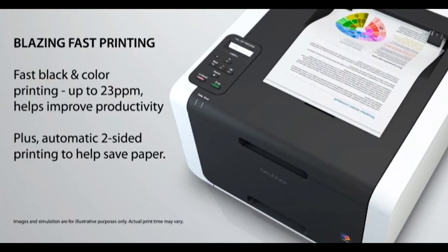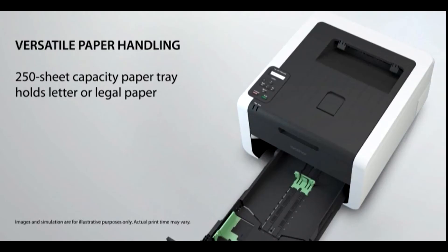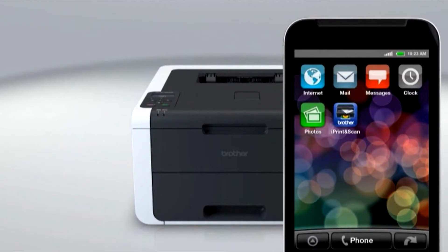If you're looking for a fast, reliable color printer with automatic duplex printing for your small business, the Brother HL3170CDW may be exactly what you need. It takes big business features and packs them into an affordable, compact printer designed to fit your small business budget and workspace.